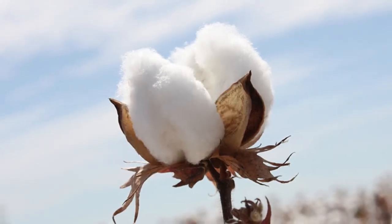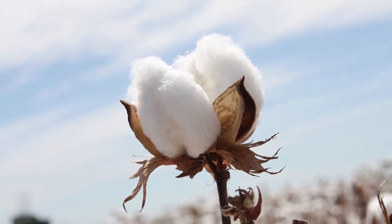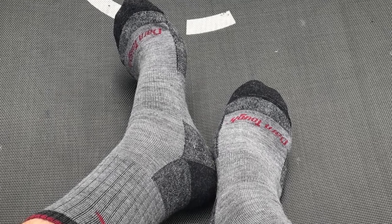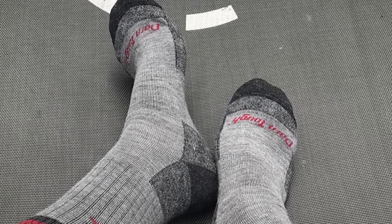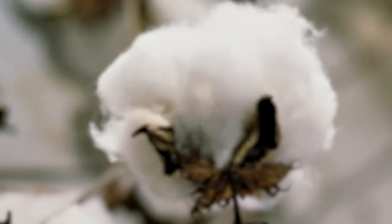Durability seems to be a stronger suit for cotton fabrics. Cotton materials can be worn multiple times and through various seasons. Cotton clothing can also be machine washed and dried, and compared to merino wool, these fabrics dry very well, which also means you can find your clothing in different colors.